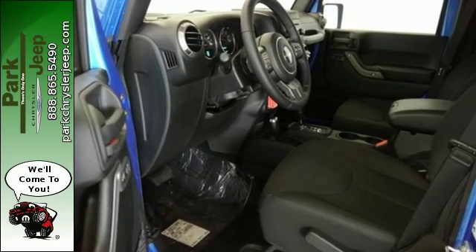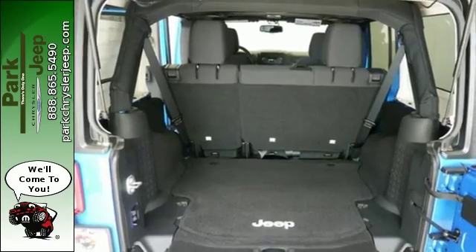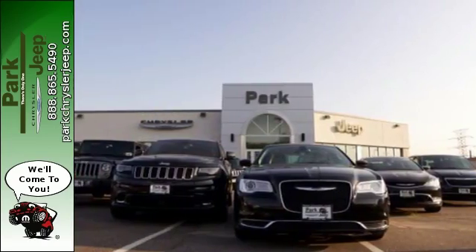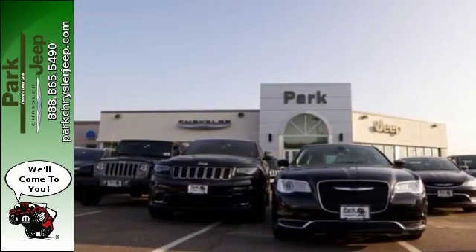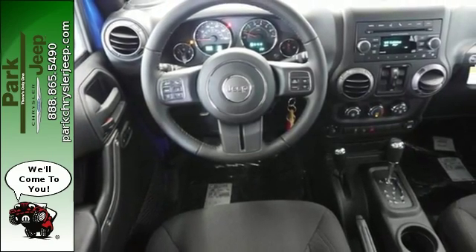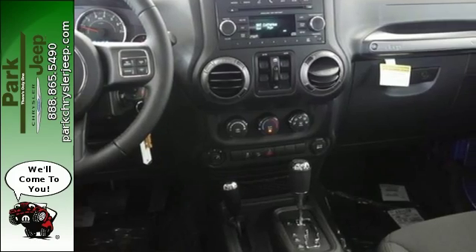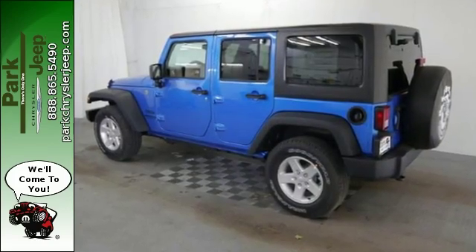Remove the top and enjoy the versatility of fold and tumble seats and washable interior equipped with drain plugs. As tough as this Jeep is, the ergonomic design of the welcoming and comfortable interior and plentiful storage options prove this Wrangler is the right balance of style and purpose. And with four doors, it's easy for everyone to join in on the fun.